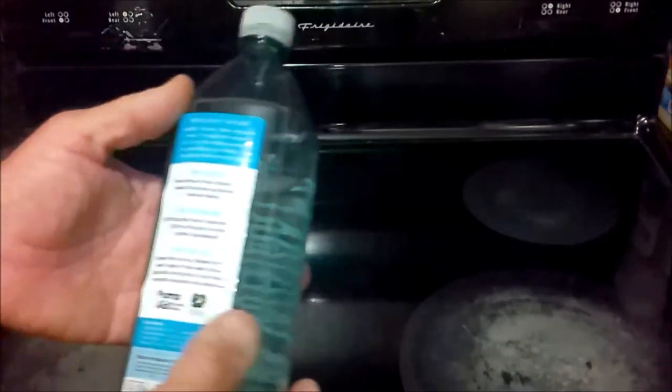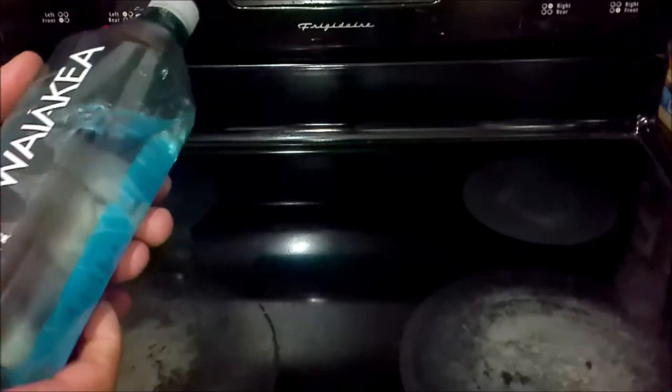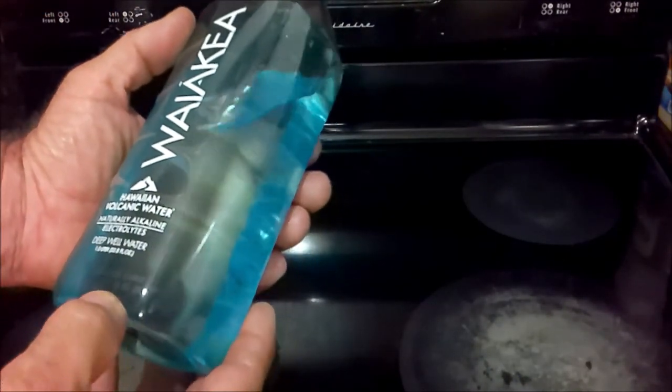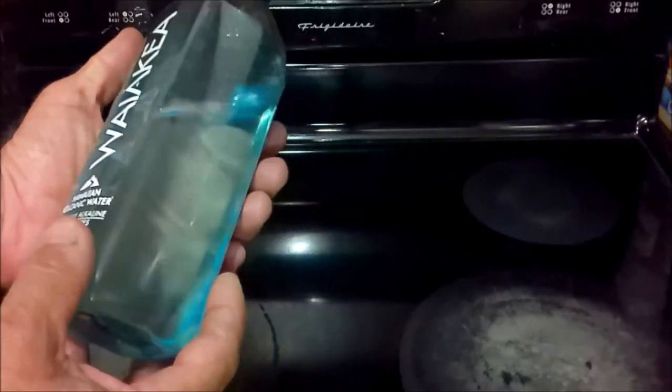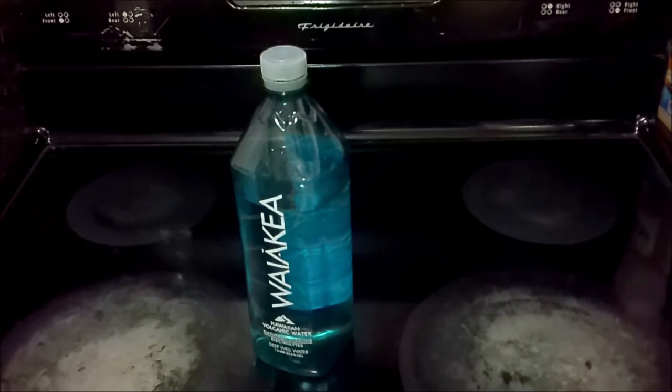There's a lot of information about the company on the back, all covered in their one minute YouTube video. It does have an expiration date — this one expires in March of 2024, so it's good for almost two years. So if you happen to see this at your local gas station or grocery store, and you were wondering what Hawaiian water filtered through volcanic rock tastes like, pick yourself up a bottle. I don't think you'll be disappointed.